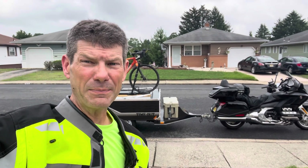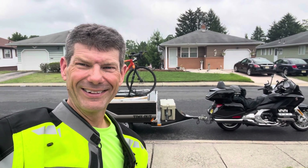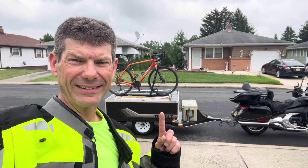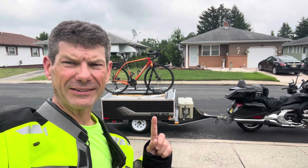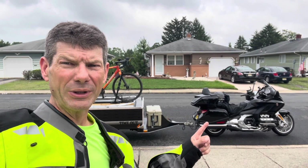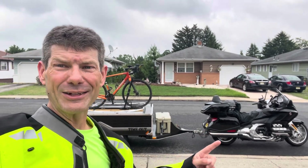Hey everybody, it's Aholecop. I'm gonna keep this short because we got a break in the rain. Welcome to my channel — if it's your first time here, thanks for stopping by. This is my 2012 Timeout Deluxe camper and my 2019 Honda Goldwing DCT Tour. Let's go camping.